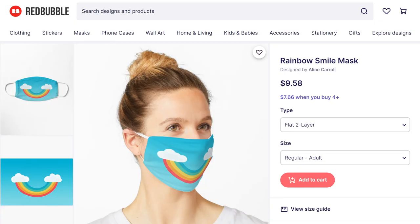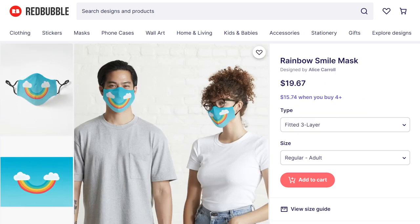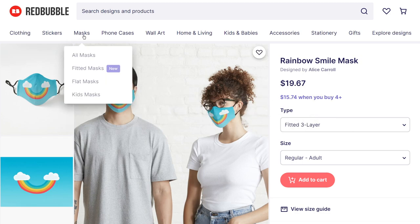You can sell flat masks, which look like this, and result in $1.79 profit per sale, and fitted masks, which look like this, and give you double the amount — $3.58 profit. We'll look at fitted masks first since they're the most profitable out of the two.